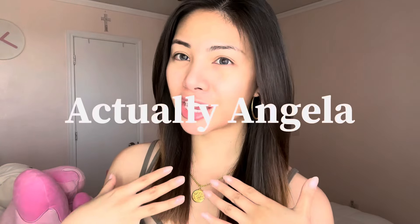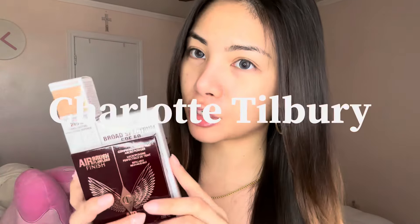Hey angels, it's actually Angela and welcome back to my channel. I'm really excited about this video because we will be finally testing out the very famous Charlotte Tilbury makeup. I've heard so much about Charlotte Tilbury's face makeup, so let's give these a try.